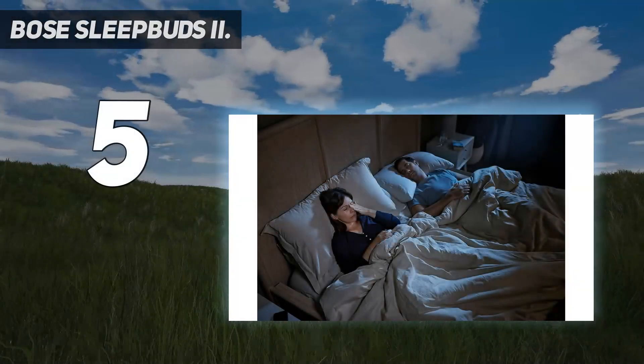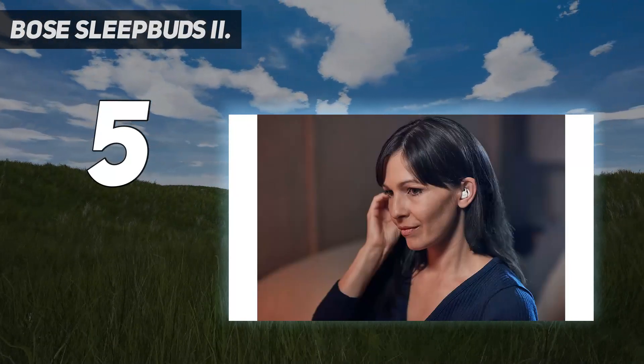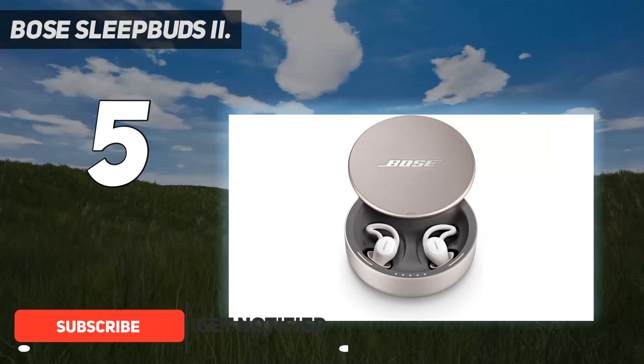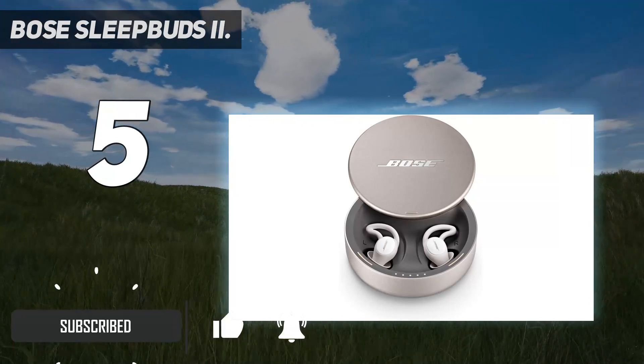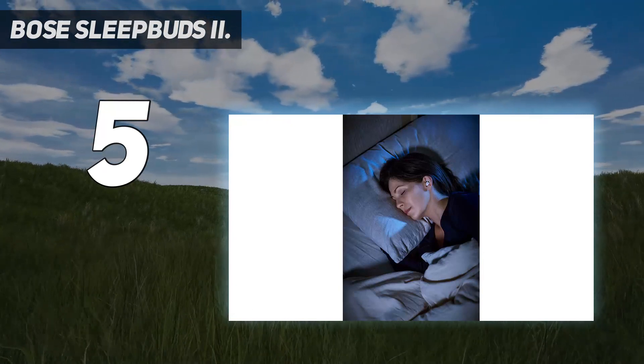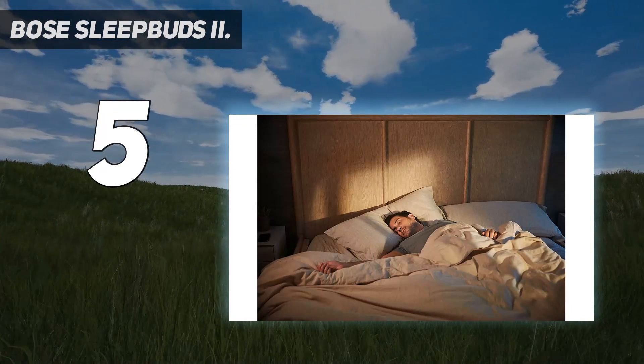Sleep buds — not headphones — designed for sleep. Sleep buds may look like tiny headphones, but they don't stream music or podcasts. Instead, they deliver relaxing and noise masking sounds to help you fall asleep and stay asleep all night. User-tested Bose sleep technology is clinically proven to help you fall asleep faster.